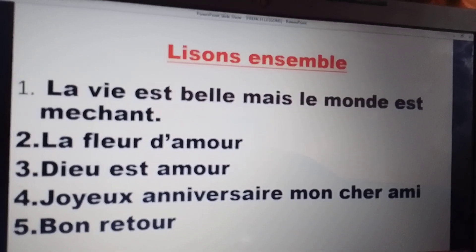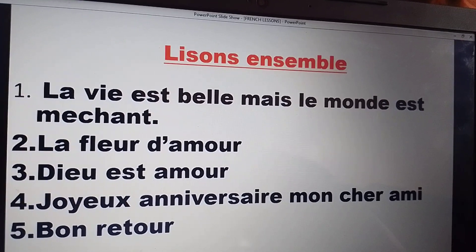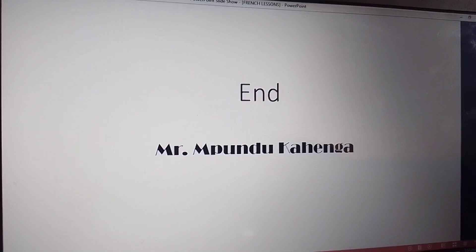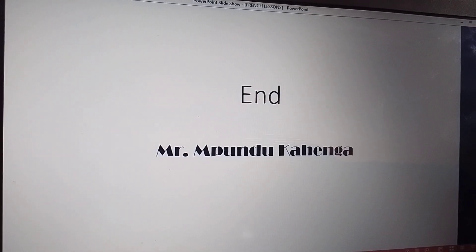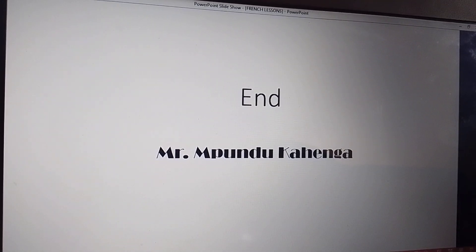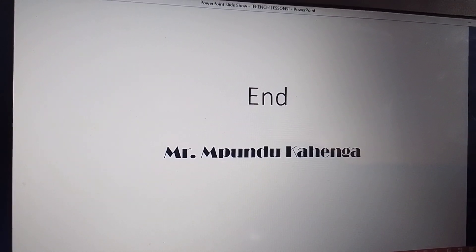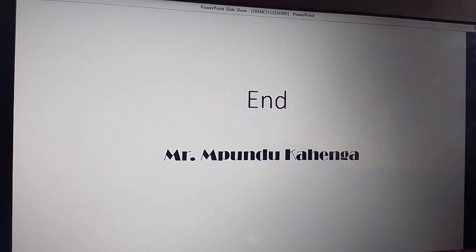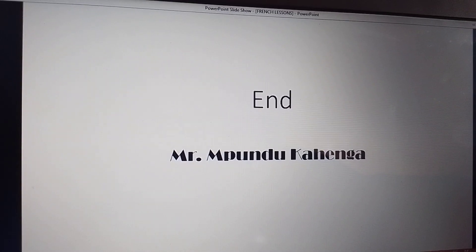Again, I will encourage you to keep reading and reading and reading. Thank you very much. This has been your friend, your brother, Albert. God bless you. Continue watching my channel and don't forget to subscribe. Bye.